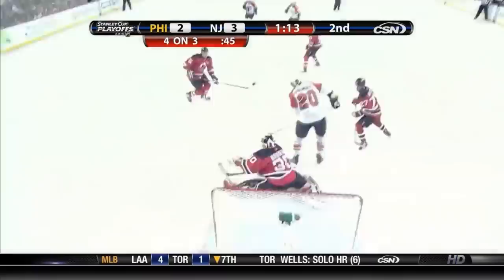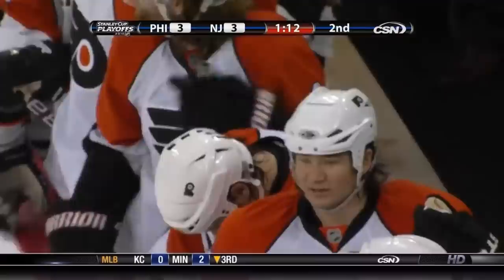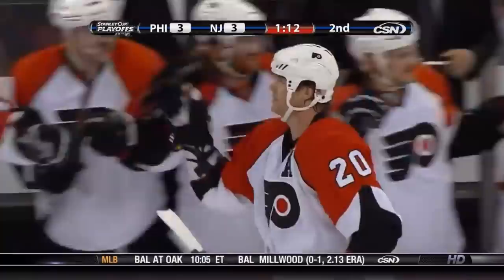Switch positions. Richards holding, no shooting lane — very stationary are the Flyers. Pronger continues to battle. And in — the shot, they score! Chris Pronger, I believe, redirected it past Brodeur. Again, Pronger — a force right around the crease, marked down Brodeur. This game is tied at 3 on the power play goal. Pronger scores for a case of Tasty Cakes. It's unbelievable.